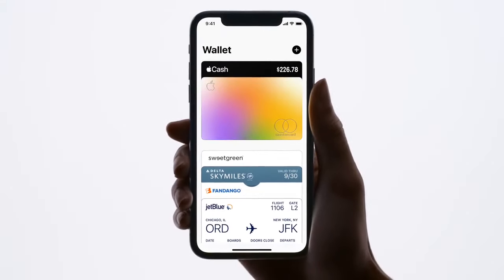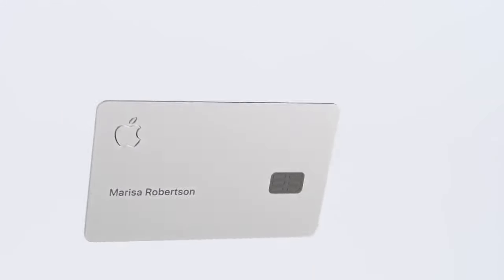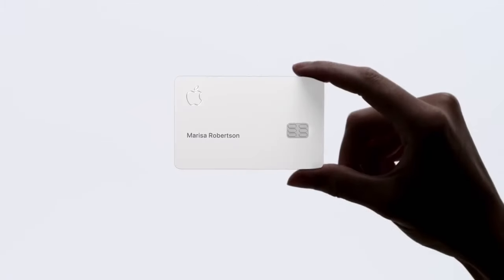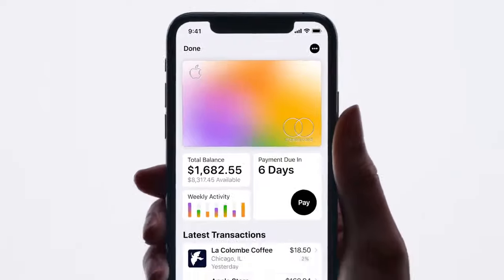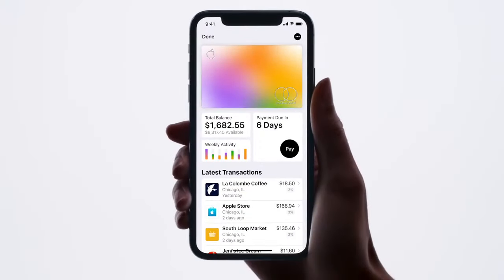But if you happen to be somewhere that doesn't accept Apple Pay yet, there's this. Titanium, laser-etched, and no number. Nice. This is Apple Card. A new kind of credit card. Created by Apple.